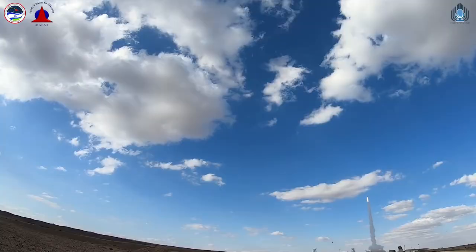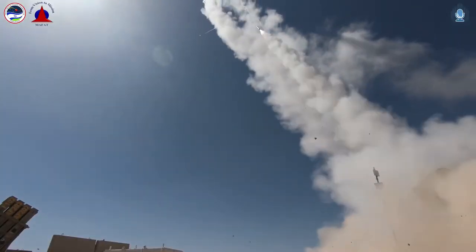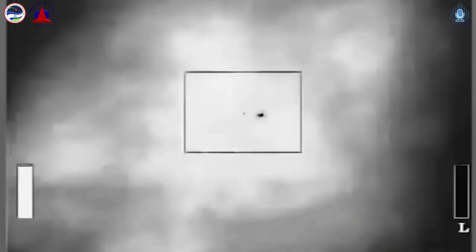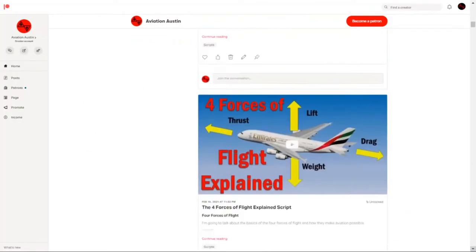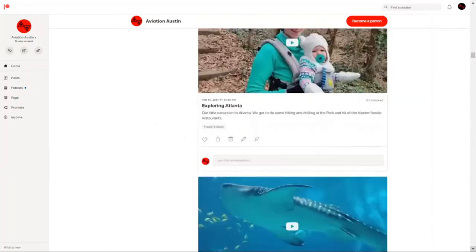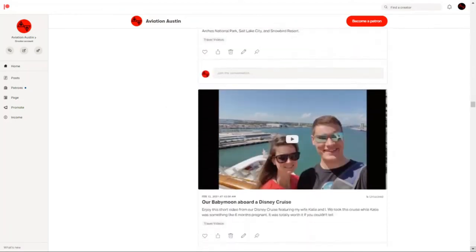If you want to learn more about the basics of missile technology and how they work, let me know down in the comments below, and subscribe if you want to see more videos like this. If you really love the channel and want to support it, make sure you check out my Patreon, where I have exclusive content — including a live Q&A session, access to my B-roll, an aerospace engineering job search tool, and 40 other pieces of exclusive content.